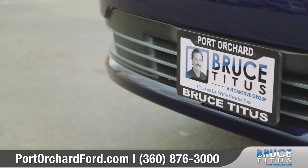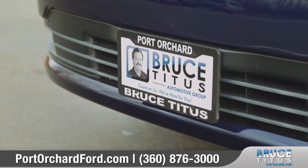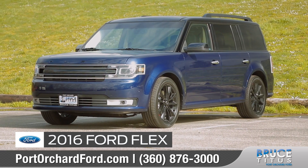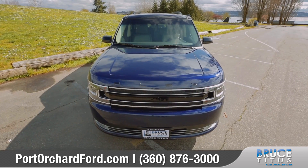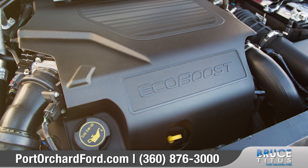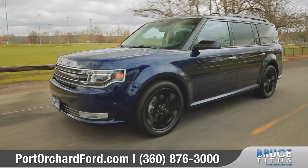Count on us for the real deal at Bruce Titus Port Orchard Ford. Today we'd like to talk about the 2016 Ford Flex — with a stylish and bold exterior, state-of-the-art technology, and powerful EcoBoost performance, the new Ford Flex is distinctly different.